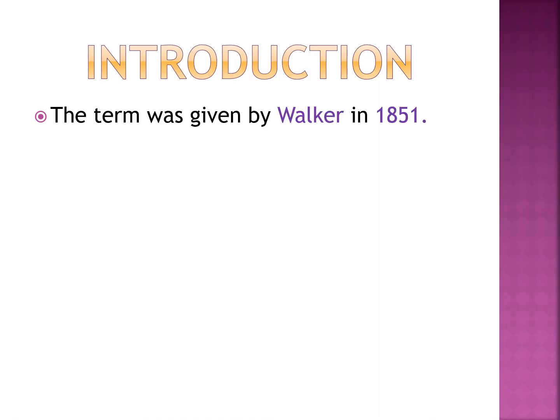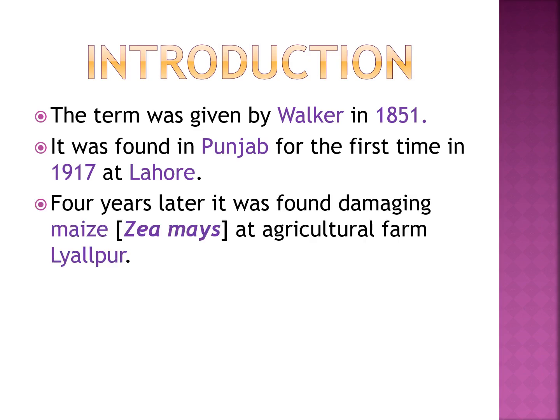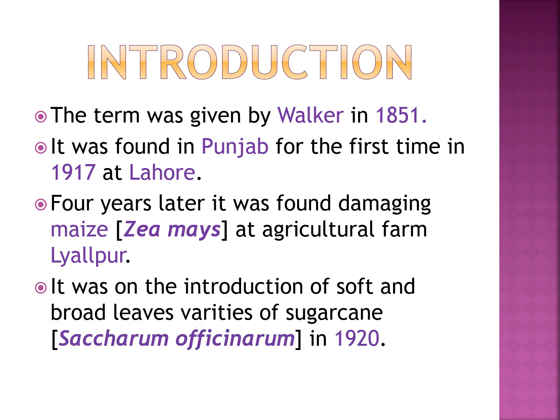The term was given by Volker in 1851. It was found in Punjab for the first time in 1917 at Lahore. Four years later, it was found damaging maize (Zea mays) at an agriculture farm at Lyallpur. It was on the introduction of soft and broad-leaved variety of sugarcane in 1922.